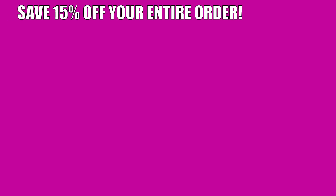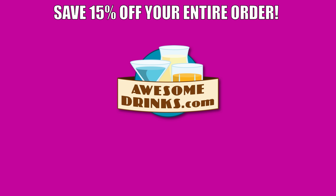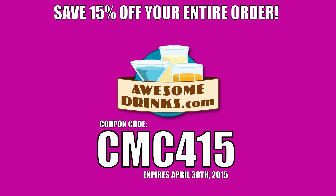Today we're going to make a cocktail for under $30 that utilizes a vodka. This is going to be exciting — Coke and bitters. It's going to be awesomely exciting. Save 15% off everything at awesomedrinks.com, coupon code CMC415. Welcome to Call and Make Cocktails. I'm your host Derek Shaw, and we're going to make a cocktail for you today.